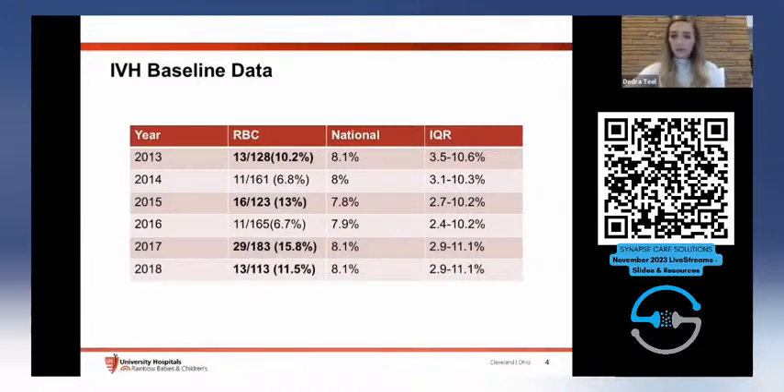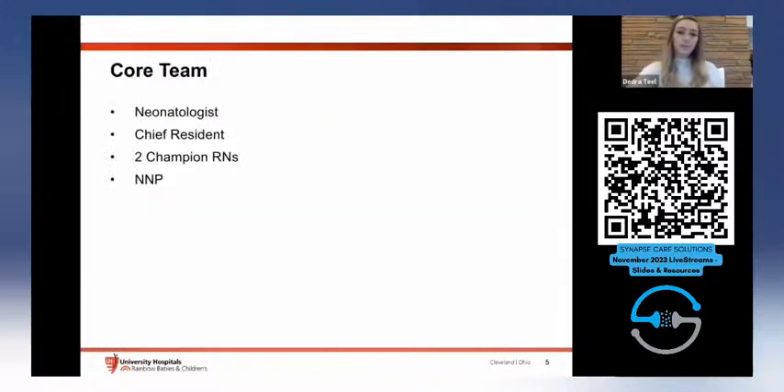Our project is more focused on infants less than 28 weeks gestation, to maintain consistency with other projects in our unit, including a large BPD prevention QI project. Our 2019 rates were lower: about 10 infants out of 161 under 1500 grams had severe IVH — approximately 6%. For infants under 28 weeks, it was about 16%, with 10 out of 63.